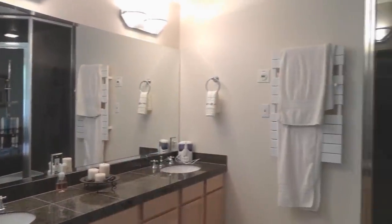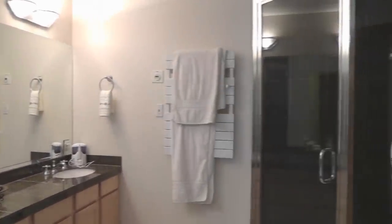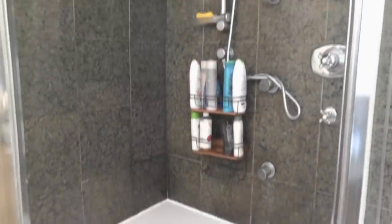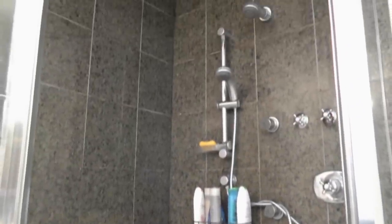The sumptuous master bath has a steam shower, heated towel rack, large double vanity, and a jetted tub, all finished in granite and ceramic tile.